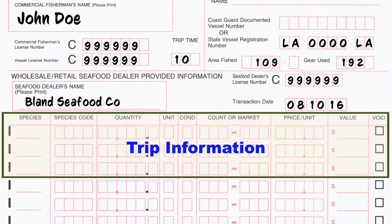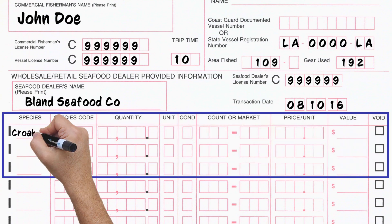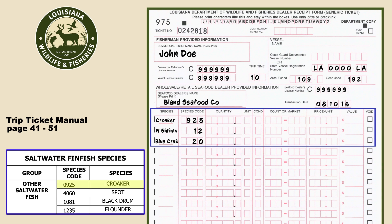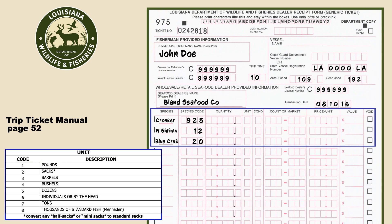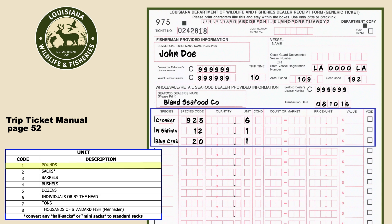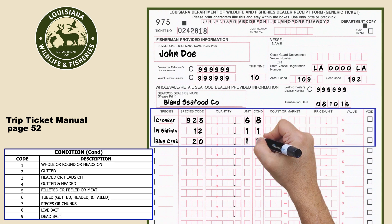The final section records the actual trip information. Write in the species being sold and the correct species code from the trip ticket manual. The unit is the measure used to sell or purchase the seafood, like pounds or by the head. Unit codes are on page 52, as are the codes for the condition of your seafood.